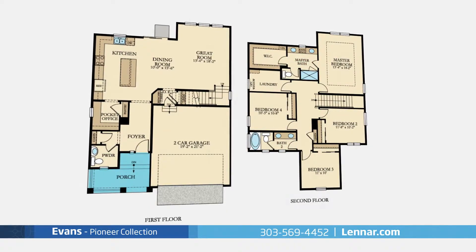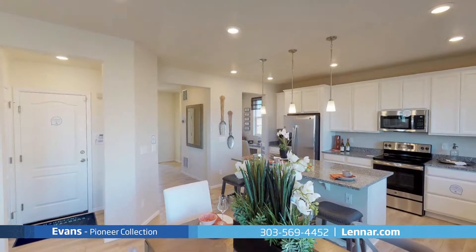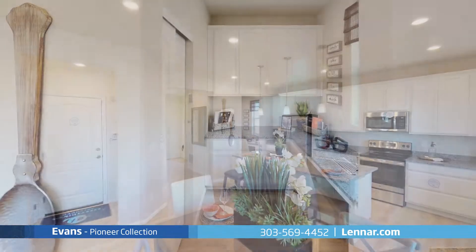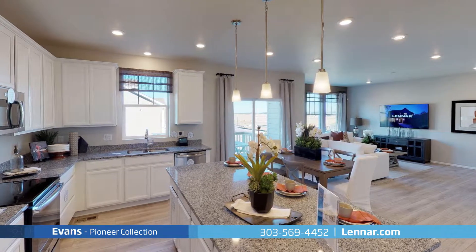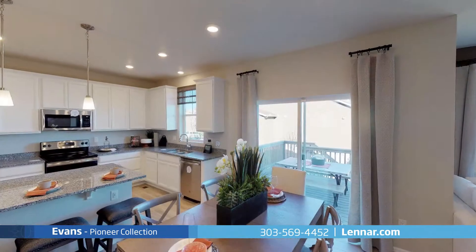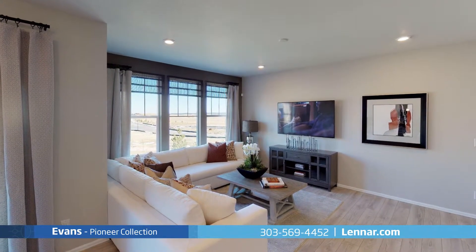A welcoming covered front porch and foyer leads into the main level open living area with a beautiful kitchen featuring a large pantry and a convenient pocket office, as well as an extended center island that overlooks the elegant dining room with sliding door access to the backyard patio and a generous great room perfect for entertaining.